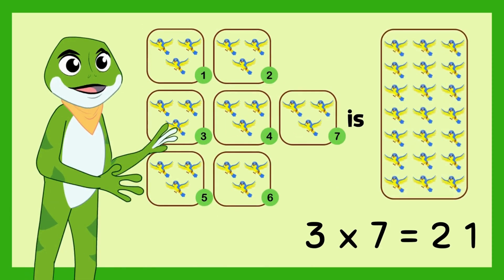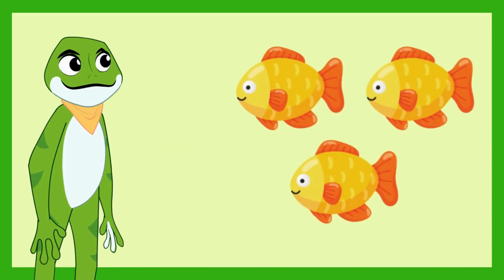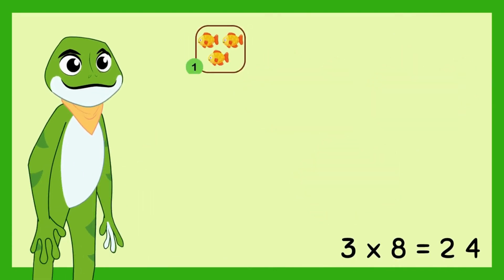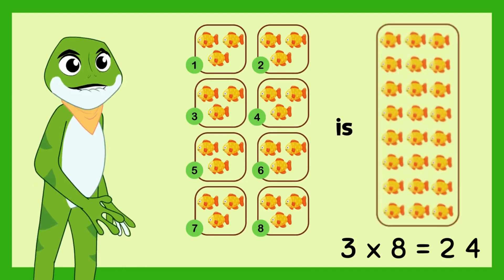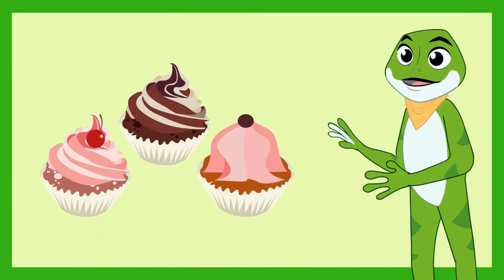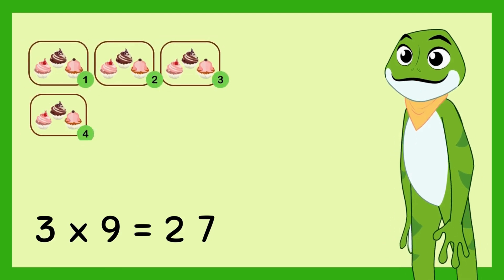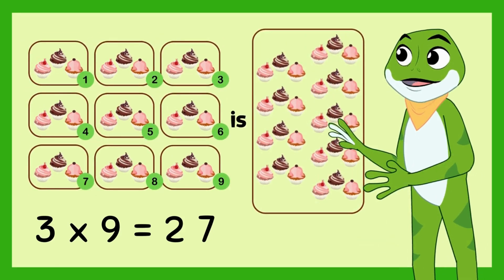3 times 7 is 21 birds. Look at these 3 fishes. 3 times 8 is 24 fishes. Look at these 3 cupcakes. 3 times 9 is 27 cupcakes.